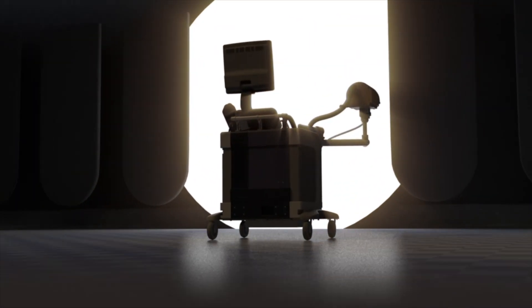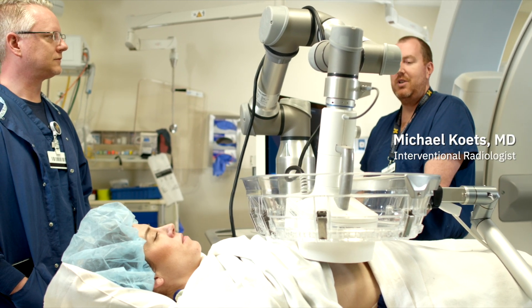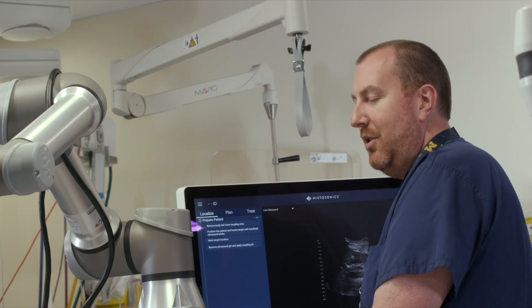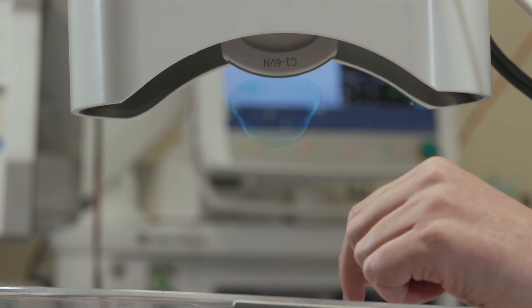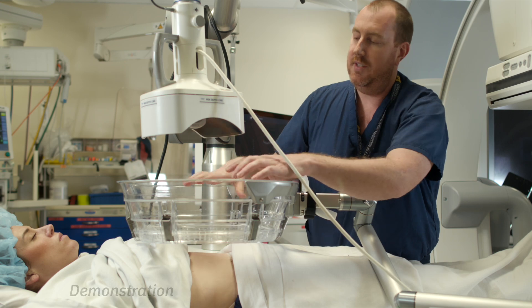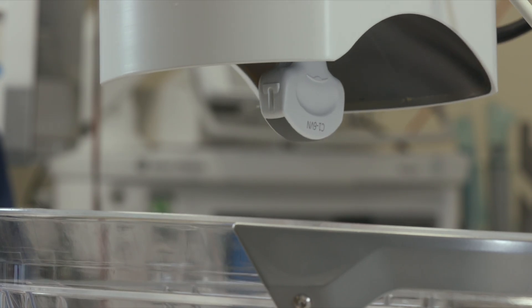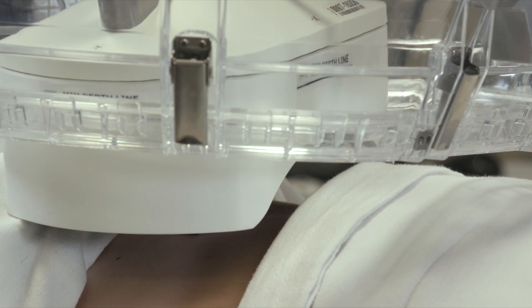I'm Dr. Michael Coates, one of the interventional radiologists here at U of M Health West. This is our subject, Melissa Cook, and this is what a histotripsy procedure looks like. This is our treatment head — high-powered ultrasound waves are focused down into our treatment zone, which sits in this water bath. I'm able to steer the treatment zone using the robotic arm to target the lesion in the liver that we want to destroy.